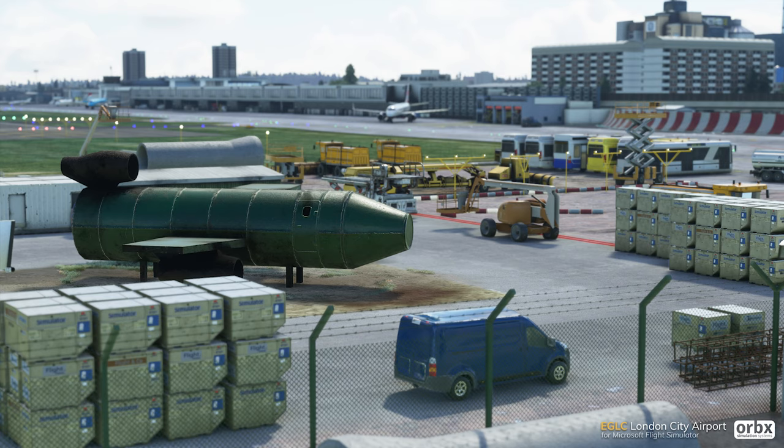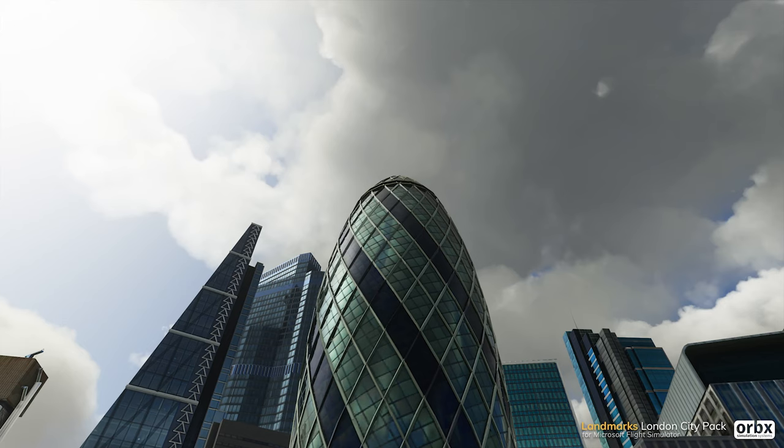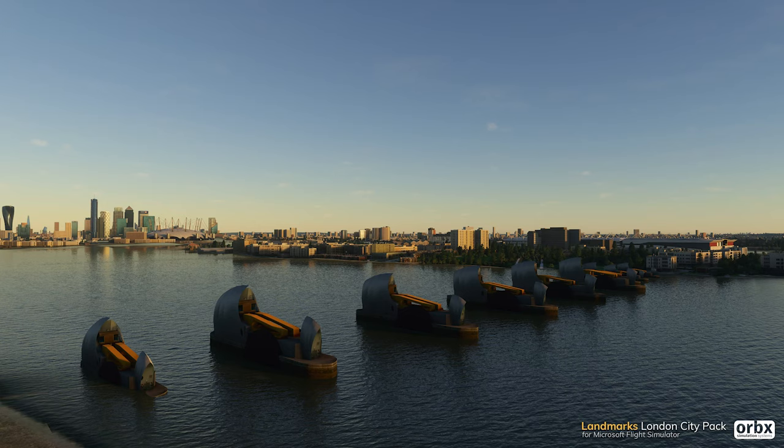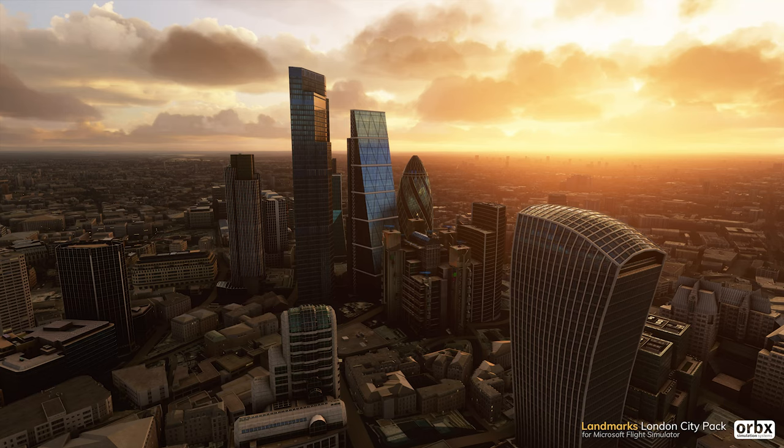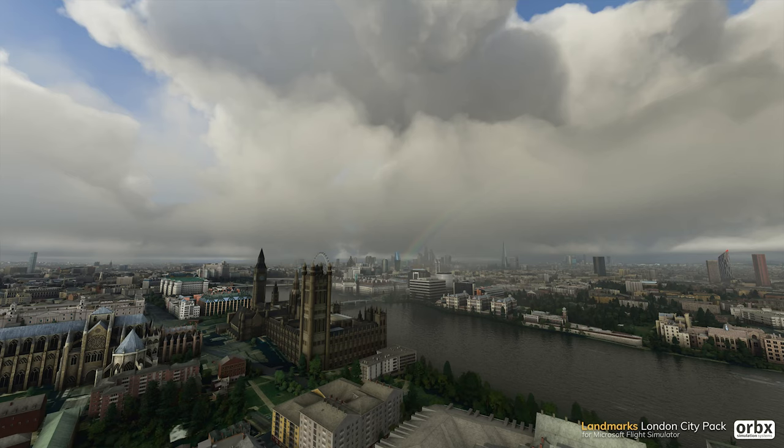To go with that, they're also releasing a London City Pack with landmarks, priced at US$80. This adds loads of iconic London buildings and landmarks — the Thames Barrier, a load of new skyscrapers that have been built recently, the London Eye, and the Houses of Parliament. So if you pick up London City Airport, you might want to grab the landmarks pack too, to make the whole experience just wonderful.